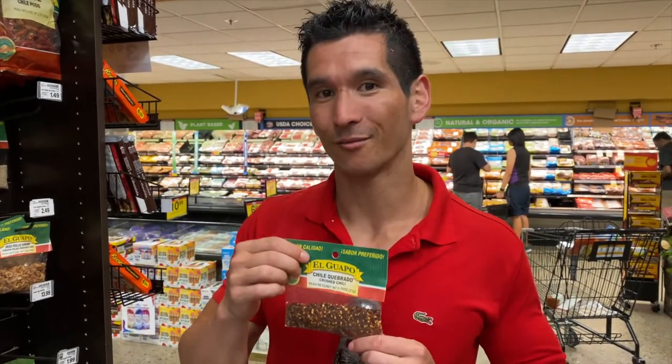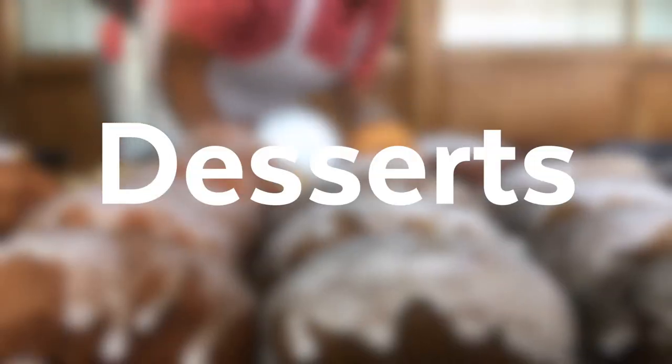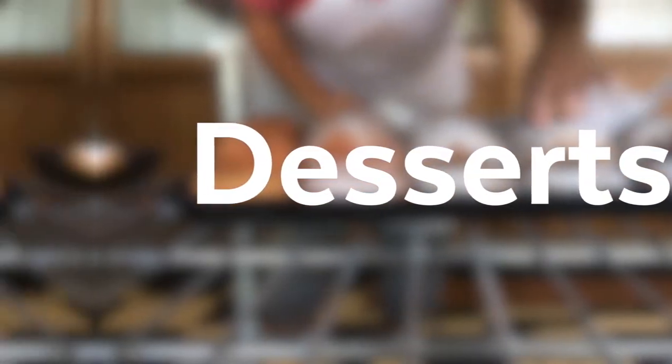Whether you're trying to gain weight or lose weight, spices are your best friend. If you're trying to gain, you want your food to taste as good as possible — spices do that. If you're trying to lose, you want to avoid calorie-dense cream sauces — spices help because they have almost no calories. You only need to use a few. I love chili flakes — they are your best friend.